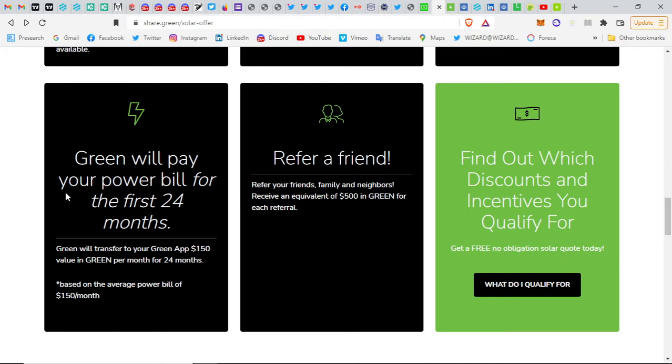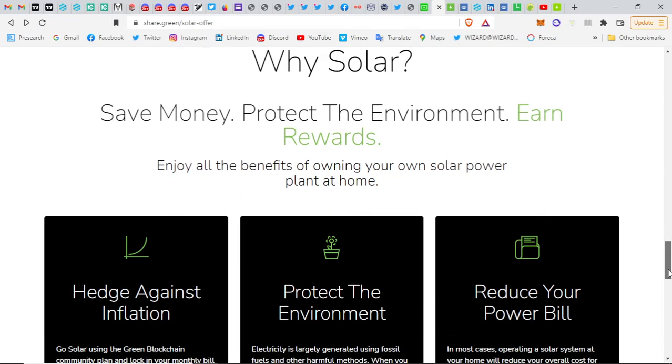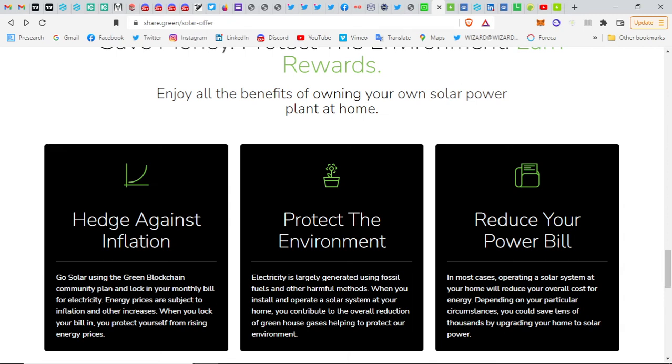Green will pay your power bill for the first 24 months — they will transfer 150 dollars' value in Green per month for 24 months to your Green app, based on an average power bill of 150 dollars per month. They also offer the ability to lock in your monthly electricity bill, protecting yourself from rising energy prices. This is the kind of deal they are offering for people to get into solar power.